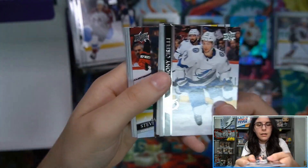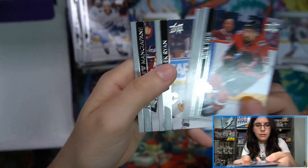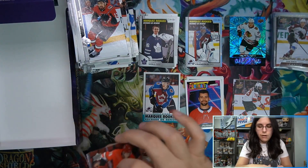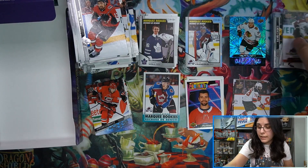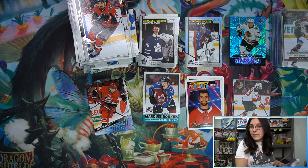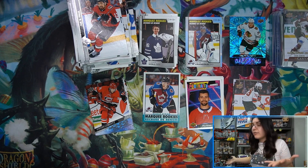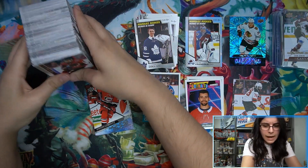And the last pack here for Tom - we have another Young Gun, Steven Lawrence for the Carolina Hurricanes. Going ahead and doing a count for our regular Young Guns: we did end up with five regular Young Guns, plus the canvas bringing us up to six. It does seem like the boxes swapped the Young Gun for a French variant - seven base Young Guns in Christie's first box, and two base French variants here in Tom's box.